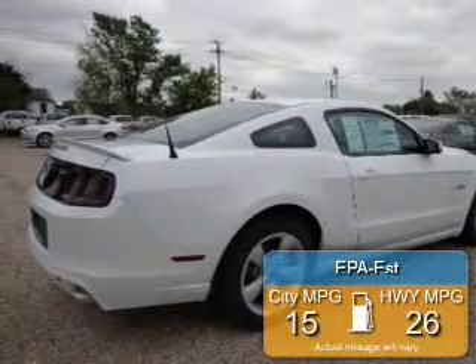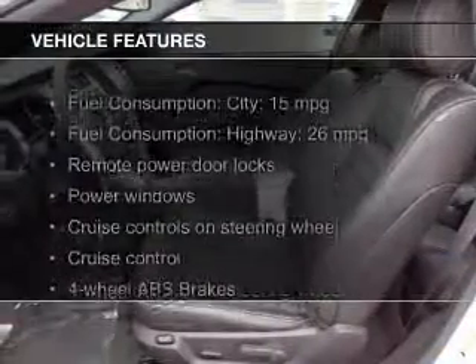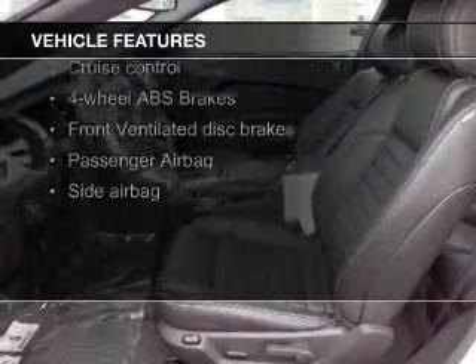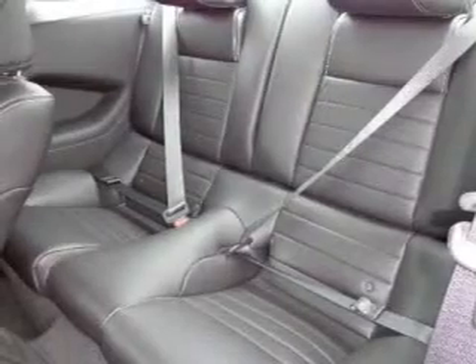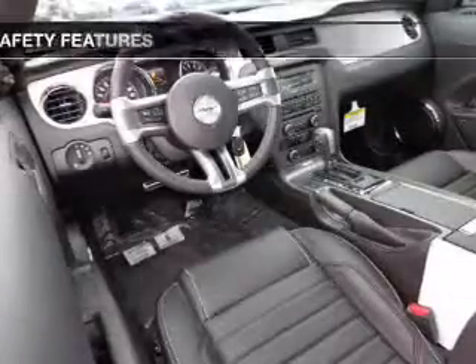Great fuel efficiency saves you money by requiring fewer trips to the gas station. The features include leather seats, heated seats, Bluetooth connectivity, satellite radio, digital audio input, and auxiliary input, steering wheel controls, a premium sound system, aluminum rims, and auto-dimming mirrors.